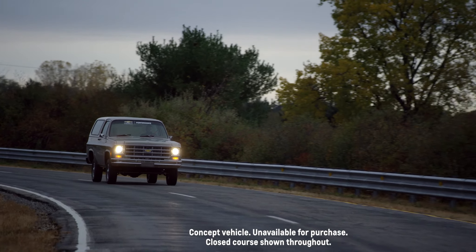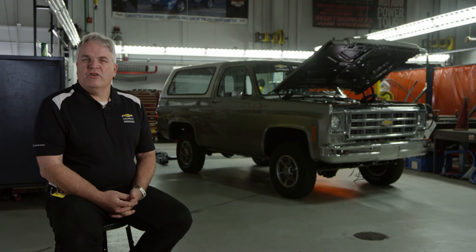Hello, my name is Russo Glynis. I'm the director of the performance and racing team, concentrating on propulsion here at General Motors.